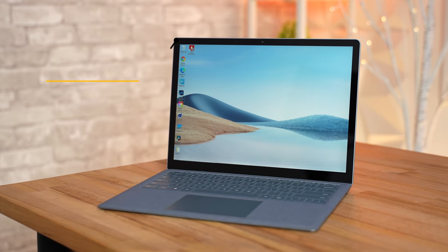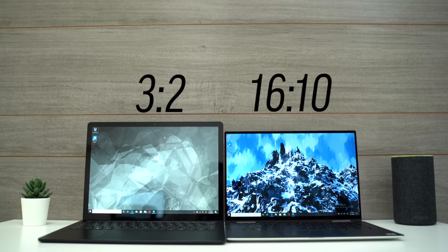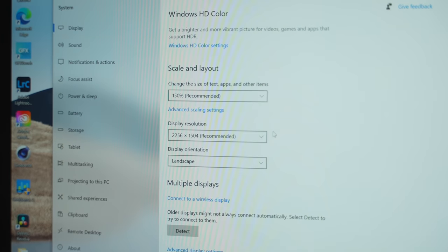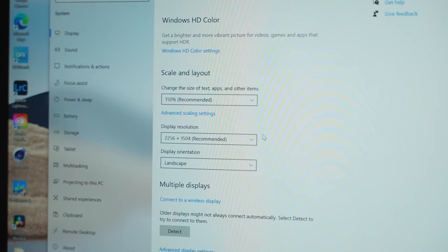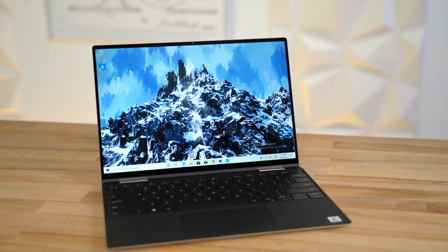My second favorite thing about the Surface Laptop 4 is the sharp display with a 3x2 aspect ratio. Most Windows laptops come with a 16x9 screen, and some have now moved to 16x10, but 3x2 allows you to have much more vertical space, which is really helpful while being productive on a 13-inch screen. Microsoft is using a custom resolution of 2256x1504, which equals 201 pixels per inch, where most competitors use 1080p-based screens which are noticeably less detailed, or 4K screens which really drain battery life. This resolution is the perfect middle ground.